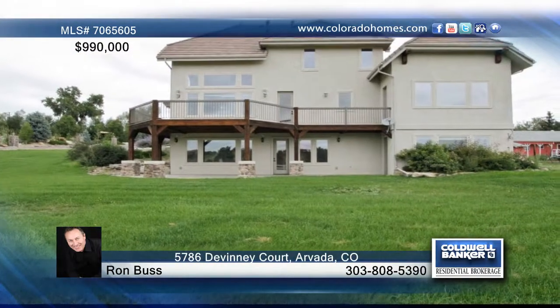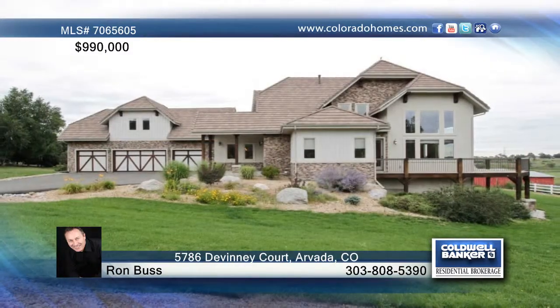This five-bedroom, four-bath home is absolutely perfect for you. Call Ron Buss for the keys to this home.